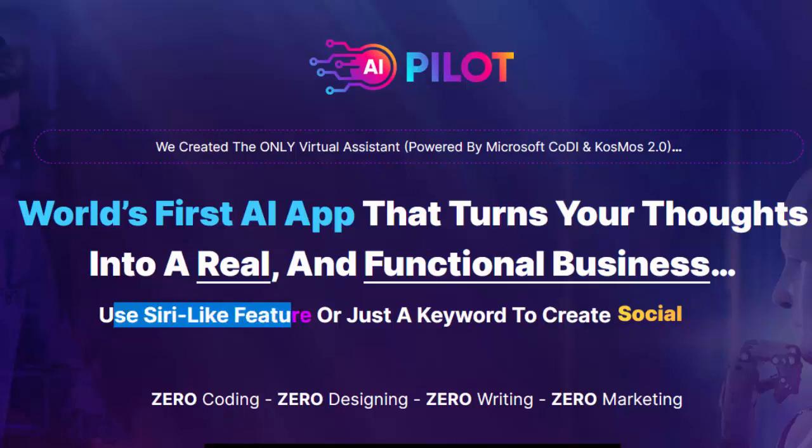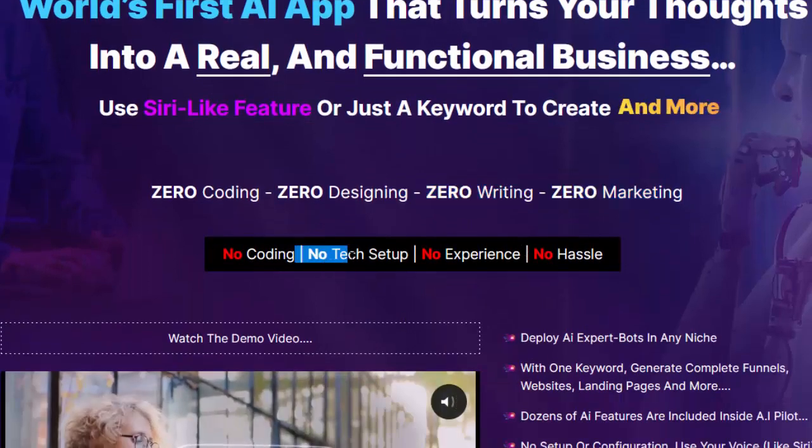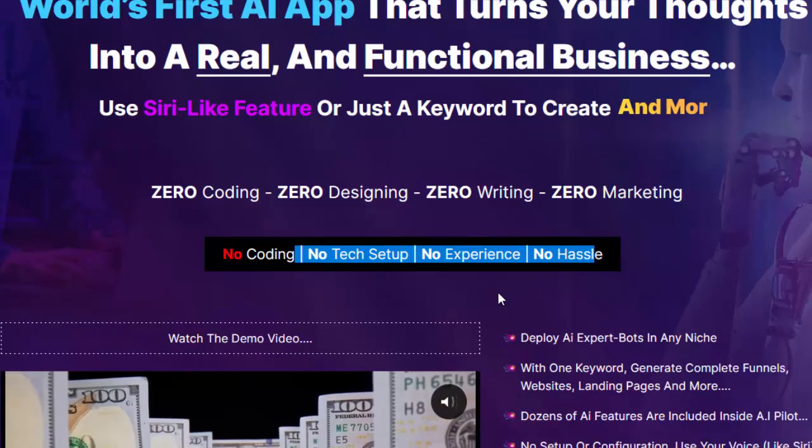Use a Siri-like feature or just a keyword to create with zero coding, zero designing, zero writing, zero marketing — no tech setup, no experience required.